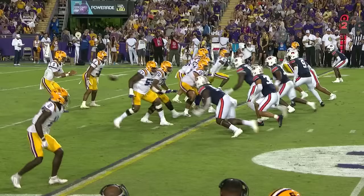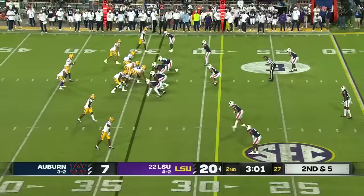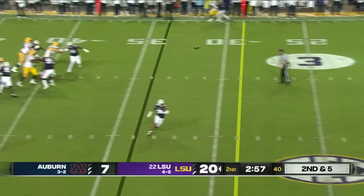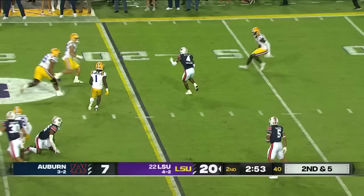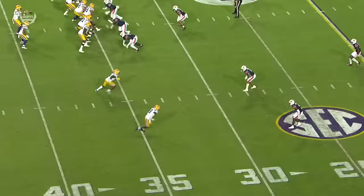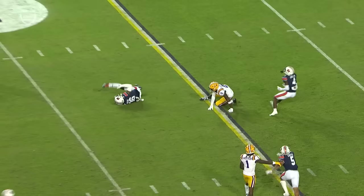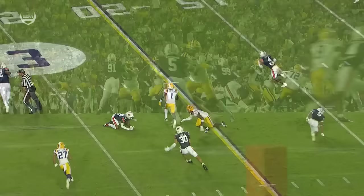Auburn shows blitz, they drop guys out, guys get out of their rush lane. Daniels takes off — it's amazing how he throws his body. Daniels trying to find an option, but that ball pulls up in the air and it is intercepted by DJ James. This Auburn defense comes up big just before halftime. He's hunting outside for Neighbors — you see how he just puts his foot in the ground. He's gotten a couple picks on throws like that early this year. It gets popped up in the air and intercepted by DJ James.